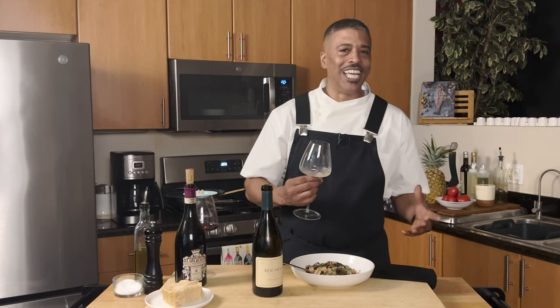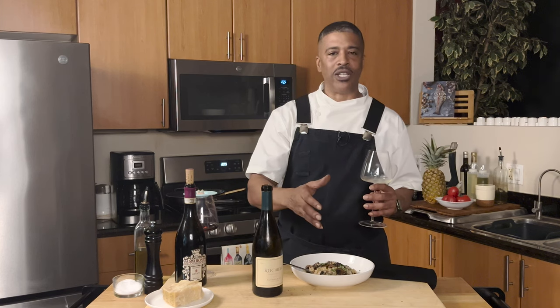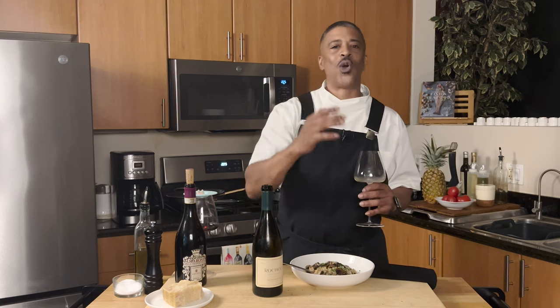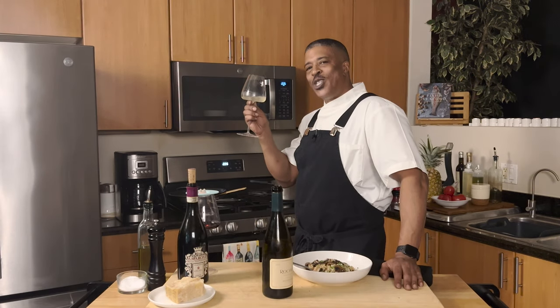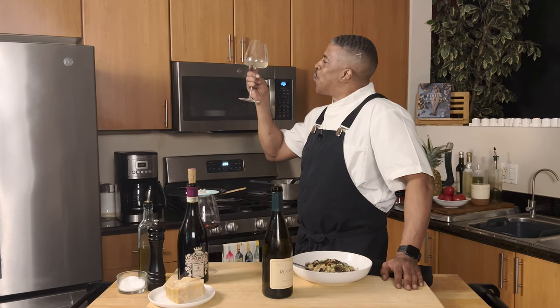I want to thank you all for taking the time to watch my video today. For those of you that are new, please go ahead and take this opportunity to subscribe to my channel. I regularly drop videos where I'm sharing my favorite recipes and pairing them with wines. It would also help me if you would hit that like button — it lets YouTube know that you're enjoying my content. I'm Chef Glenn B, and as always, eat well. I'll see you next time.